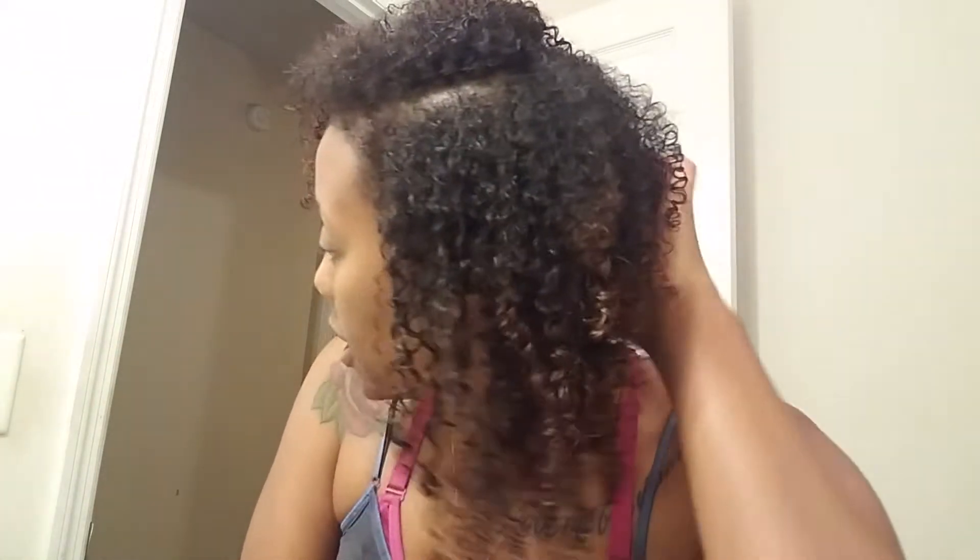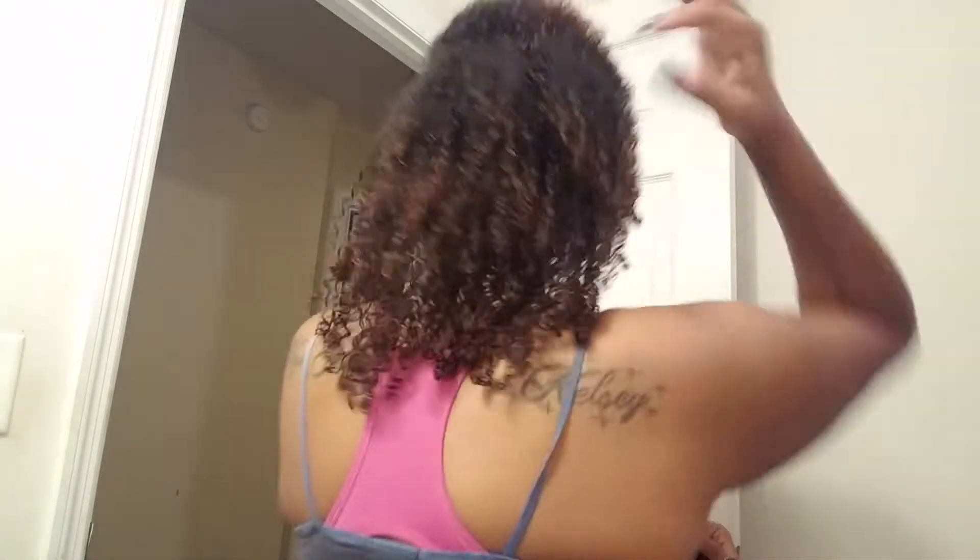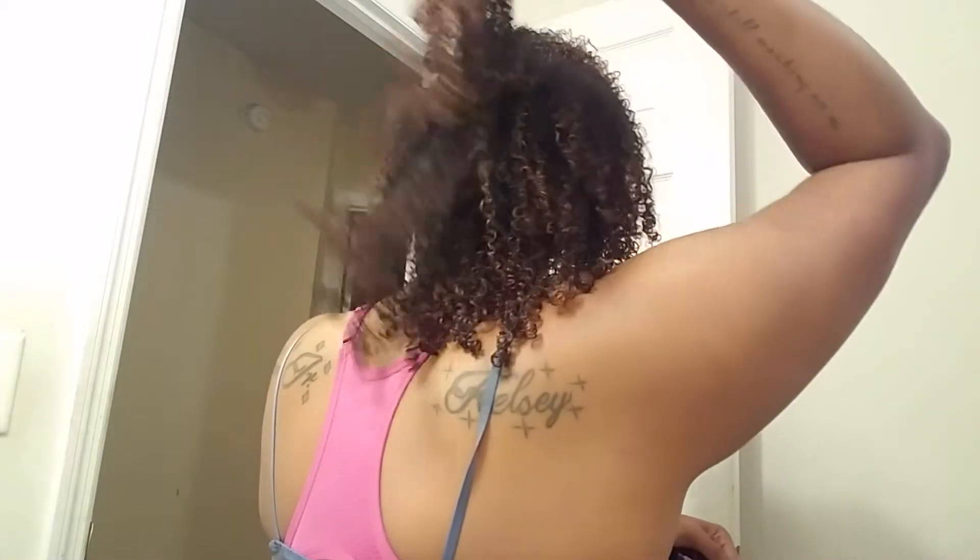I just finished doing my hair — for those who care, I did a wash and go. I just took out some crochets I had in for two weeks and my hair was shedding like crazy. My hair always sheds really bad when I take out a protective style. I did a protein treatment tonight, then a deep conditioner, then styled it. It's cold outside so I diffused it instead of air drying — it's not fully dry yet so it's not as big as it will be.